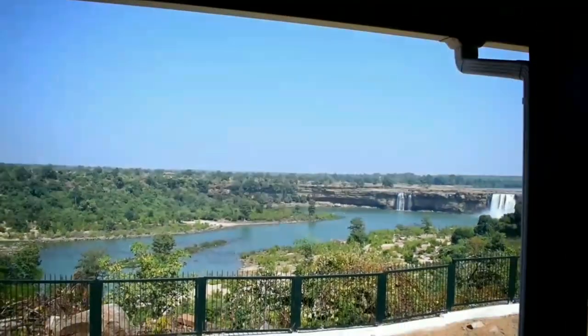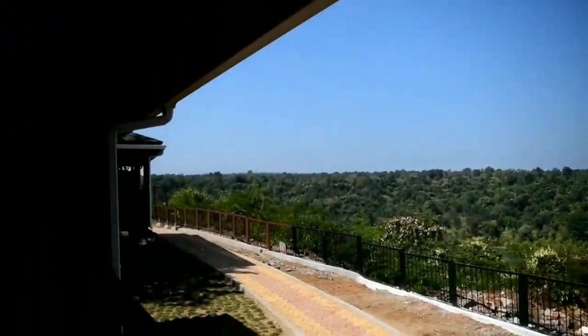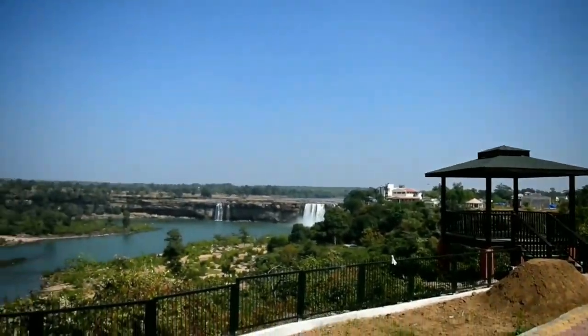Oh my god, look at the view guys! So that's it from my end. I hope you guys enjoyed Chitrakut Waterfall with me. Please don't forget to give this video a big thumbs up, like, share, and subscribe — do all the good stuff, guys. I will see you pretty soon.